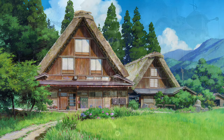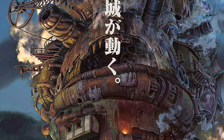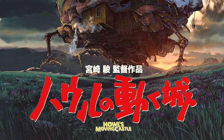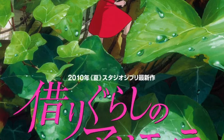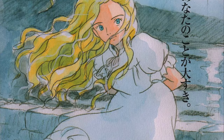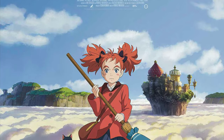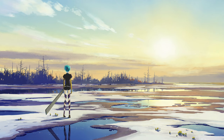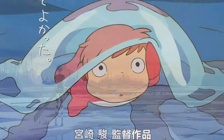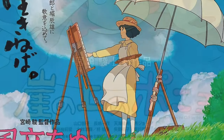Yoichi began his career as a background painter at Studio Ghibli in 2004, with Howl's Moving Castle as his first credited film. In between Ghibli's productions, he has worked as an art director and painter at other studios, such as Chizu, Panic, Madhouse, and Orange, among others. But the bulk of his experience comes from Studio Ghibli on the films of Hayao Miyazaki.